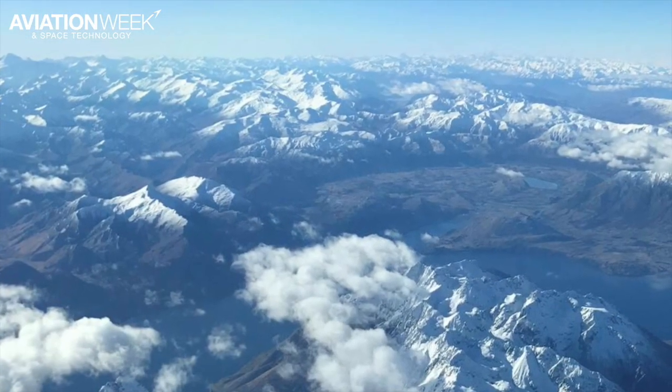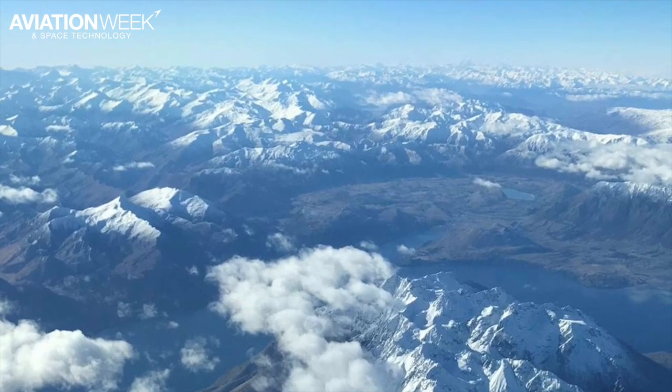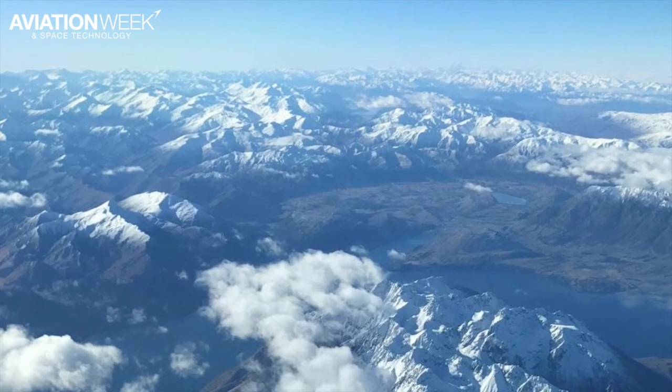This is a view of Queenstown from the south, showing the kind of terrain surrounding the airport. The Queenstown Basin and the airport are in the clear patch in the middle of the picture.